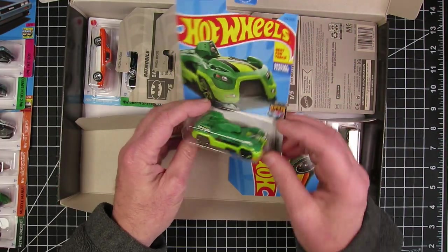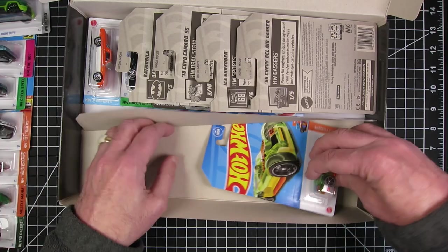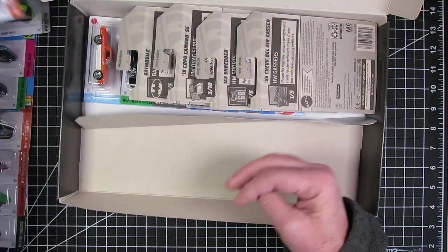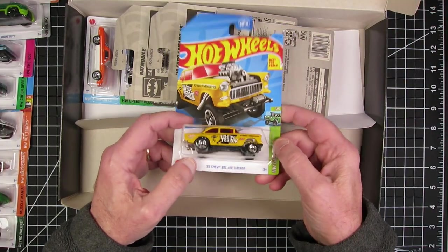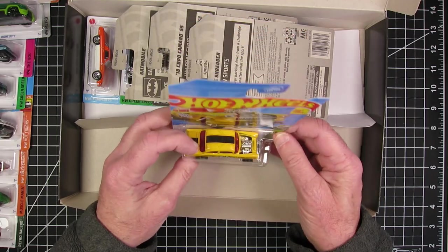Drone Duty. And Mock It Go. 55 Chevy Bel Air Gasser, the Tri-5 Terror — that's nice. Red glass.